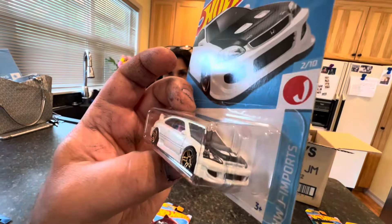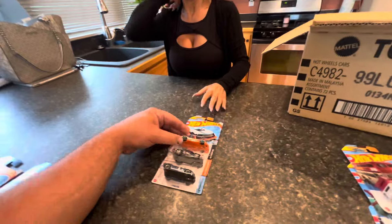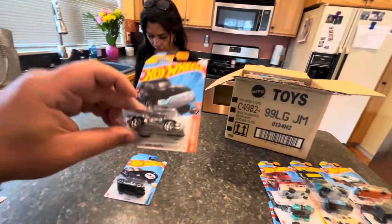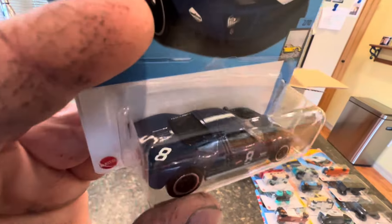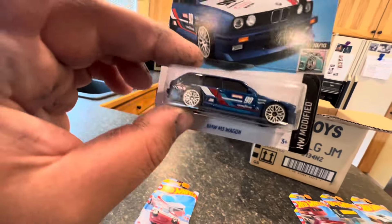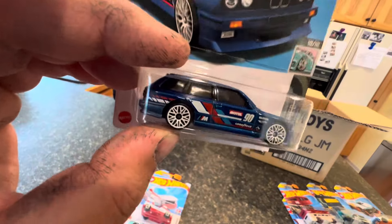We have the Shark Bite, another Trouble Decker, a Mod Speeder fantasy car, a Terra Tractal, and a Ford GT40 — that thing actually looks pretty nice. We just saw a Kroger exclusive version in yellow earlier. And we have a BMW M3 Wagon — I'm not necessarily a Euro fan, but that thing is nice. It's definitely a nice looking car for any mainline collection.